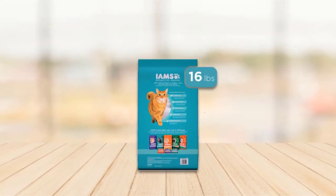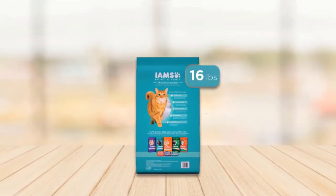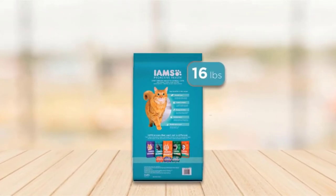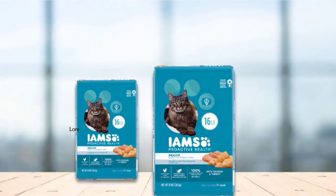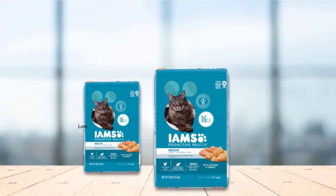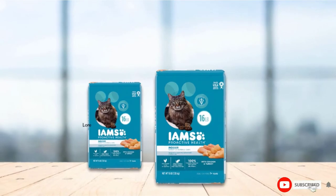The food is made in the USA and is free from artificial preservatives. Unfortunately, this food contains chicken by-product meal, and corn is the second and third listed ingredients, which is disappointing. Also, many customers reported that the food did not help reduce hairballs or help with weight loss in their cats.